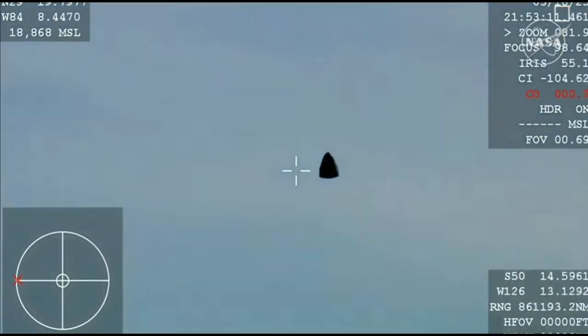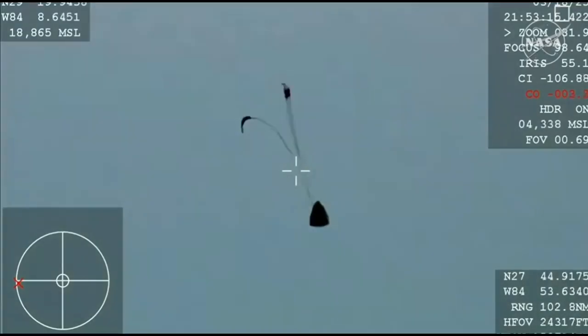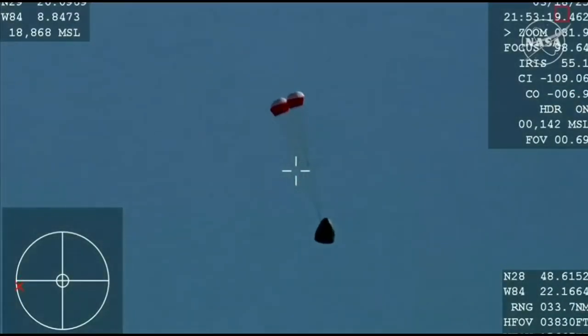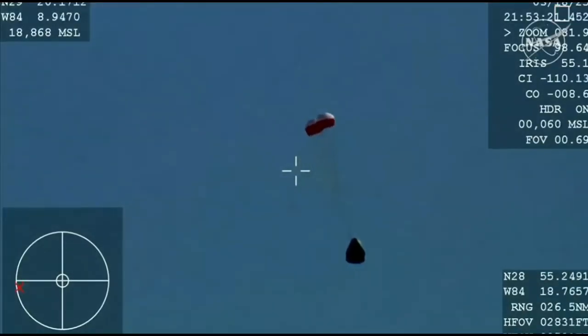We are awaiting the drogue deploy. This view is coming from the WB-57 high altitude plane, and there you see it on your screen — drogue deployment. You can hear the crowd here.